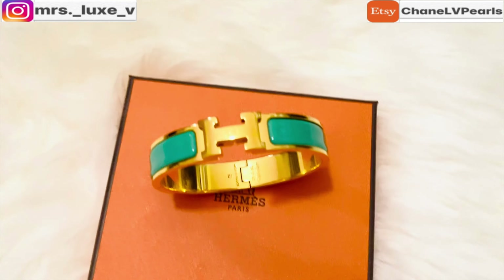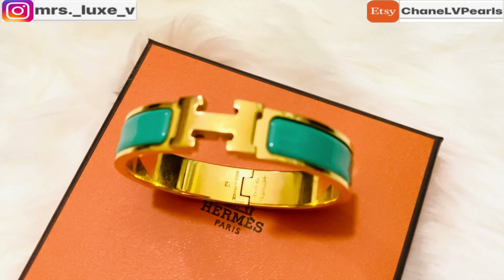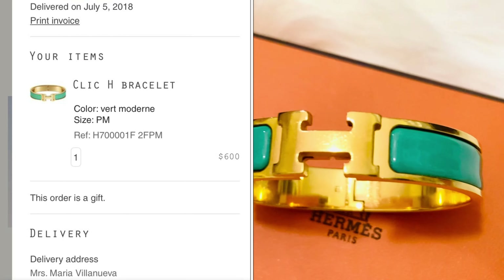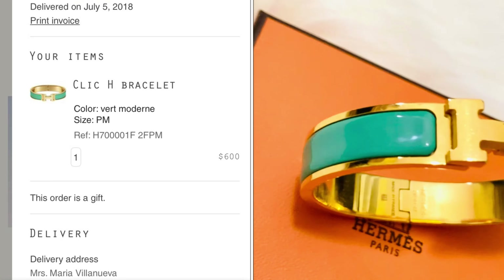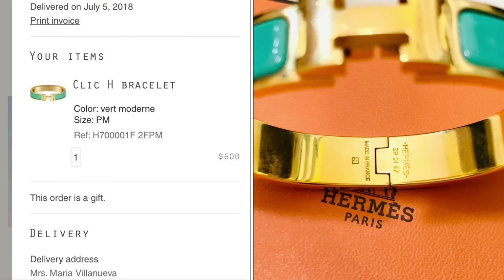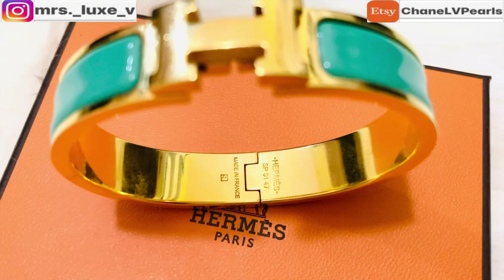Next favorite item is my Hermès Click H bracelet. This was actually my very first purchase from Hermès through their website. I do love the color of this bracelet, even though the hardware scratches way too easily.